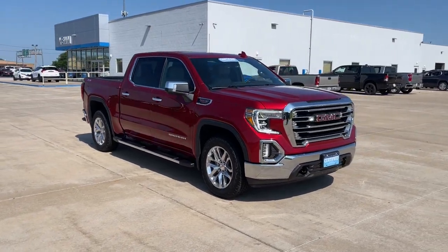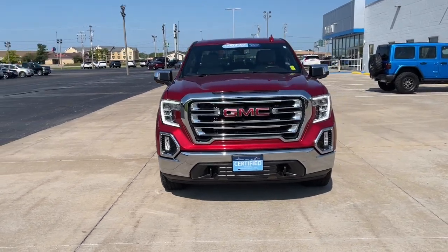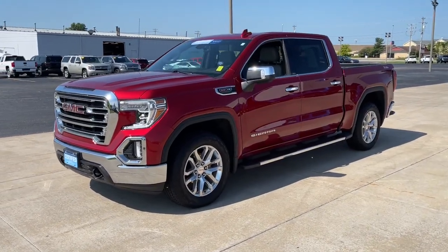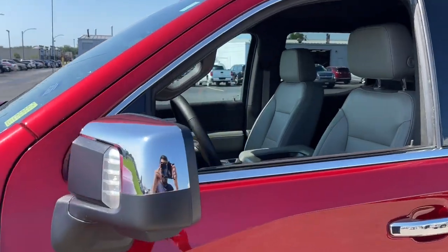Go home happy with the 2021 GMC Sierra. This vehicle is an outstanding buy with fewer than 35,000 miles on the odometer. This strikingly handsome Sierra delivers full-size pickup strength and plenty of modern comfort and convenience.